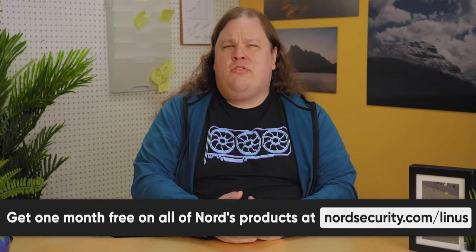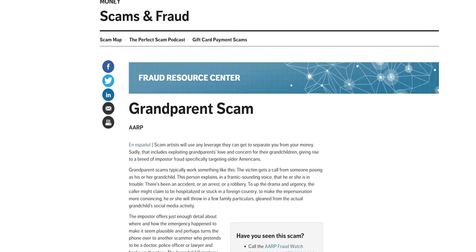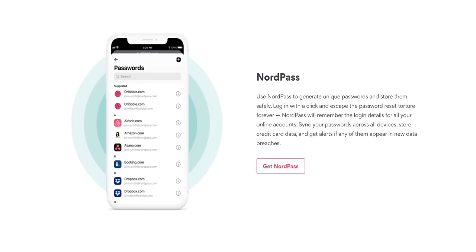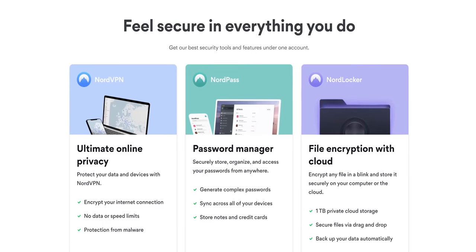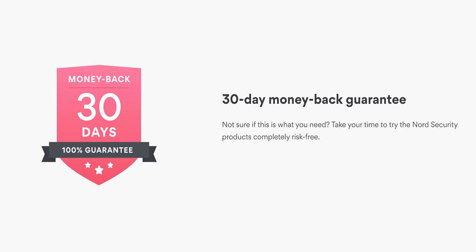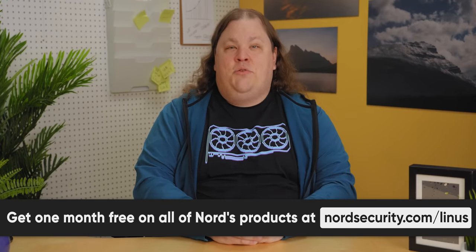Just like you should try this segue to our sponsor. Nord Security. If you keep up with the tech news, you know that hackers are always looking for new ways to compromise everything from tech giant servers to grandma's computer. Thankfully, Nord Security's protection package is there to help protect your files, devices, and personal data online. Like NordPass, a password manager that helps you generate unique passwords across your devices and browsers. Or NordLocker, a powerful file encryption and sharing service that's a great alternative to Google Drive. Cybercrime is everywhere these days, so make sure you're taking precautions when you surf the web. Right now, you can get one month for free on all Nord products when you go to nordsecurity.com/Linus. That's 30 days for you to see all the ways Nord can help protect you online risk-free.